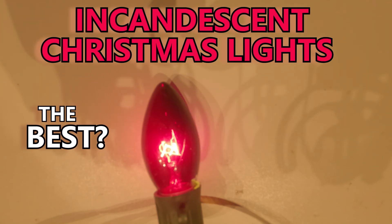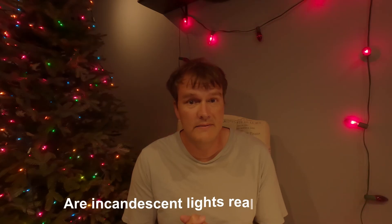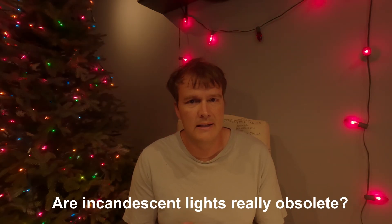Incandescent light bulbs — are they the best or are they outdated? Let's try to figure it out. LED lights have taken over the market, but are incandescent lights really obsolete? I love incandescent lights and I would use them everywhere if I could, but they have one big drawback that everybody knows about: they just use more energy. So other than that, I think they have a lot of benefits.